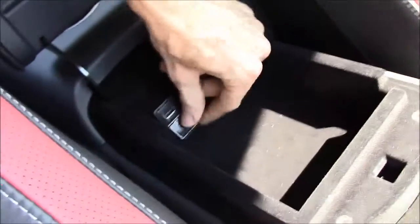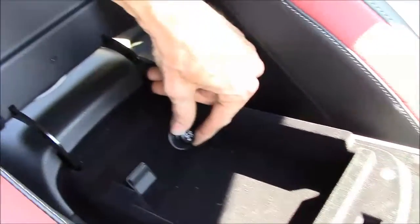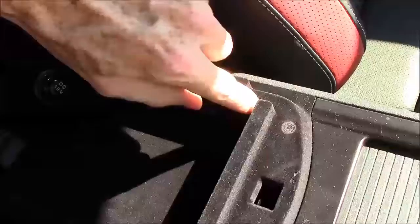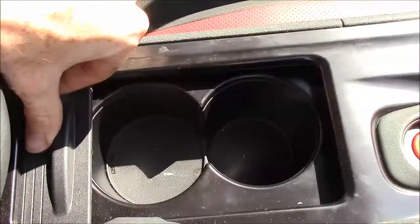Inside you've got lovely GT-R floor mats. Lifting the armrest you can see a USB connection, a 12 volt DC power socket, plenty of storage space, and a neat slot to route your wires. Lifting the cover further back reveals two cup holders.